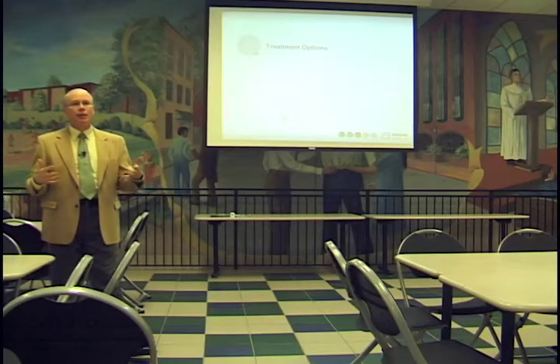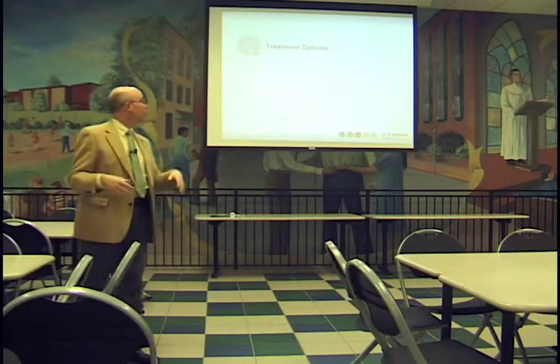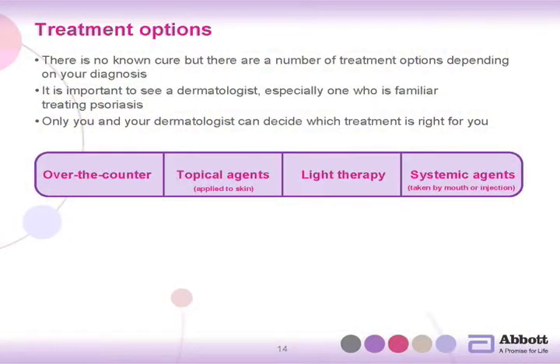Let's talk about treatment options for psoriasis. As I mentioned before, there is no cure for psoriasis at this time. Hopefully there will be someday, but there isn't now. All of our treatments are designed to control the psoriasis. It's extremely important to see a dermatologist — somebody that specializes in treating skin disease — in order to get the best, most available treatments for psoriasis. You want to go to an expert, a skin disease expert, that can treat your psoriasis.